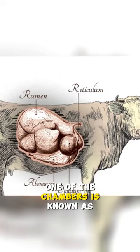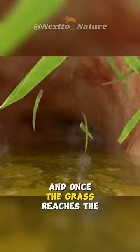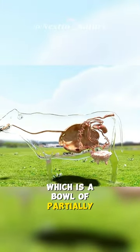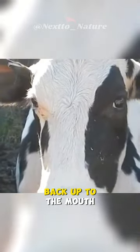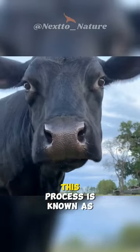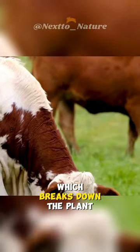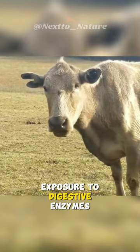One of the chambers is known as the rumen, which acts as a fermentation vat. Once the grass reaches the rumen, it gets mixed with saliva and forms a cud, which is a ball of partially digested food. Periodically, the cow regurgitates this cud back up to the mouth for further chewing. This process is known as chewing the cud, or rumination, which breaks down the plant material even further and increases its exposure to digestive enzymes.